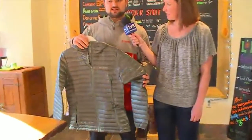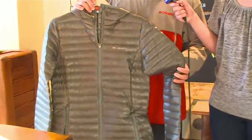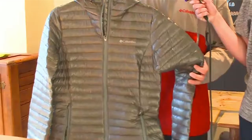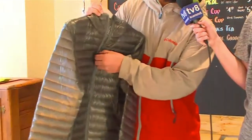We also have a full women's floor at the store. This is the Platinum Plus Turbidown jacket. This is a 740 Goose Down fill jacket — 700 grams of down insulation plus 40 grams of Omni-Heat synthetic insulation and our Omni-Heat reflective lining.